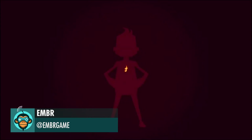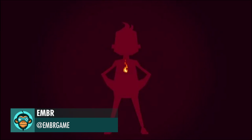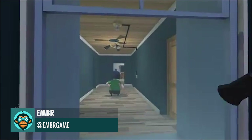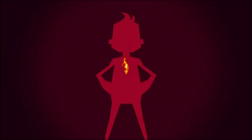A new promo for Ember has arrived. Are you willing to break free from the 9 to 5? Are you between the ages of 18 and 85? Then you're ready, Hero, for Ember.